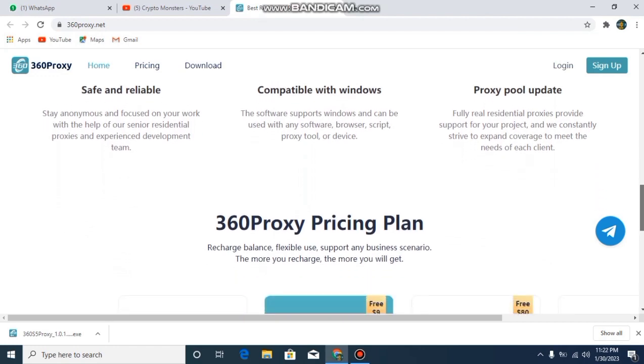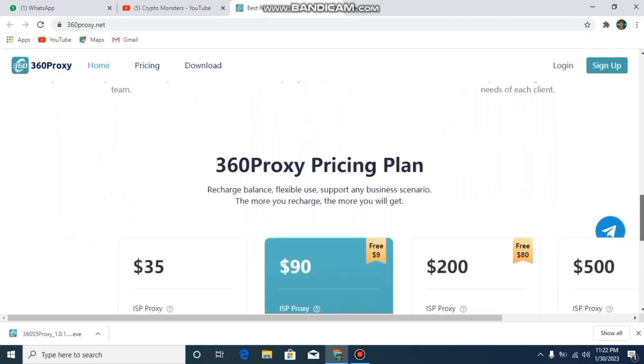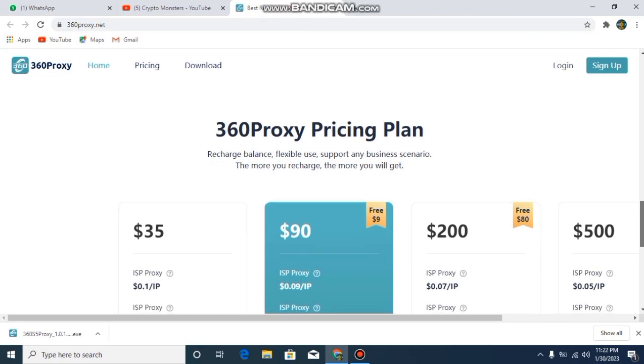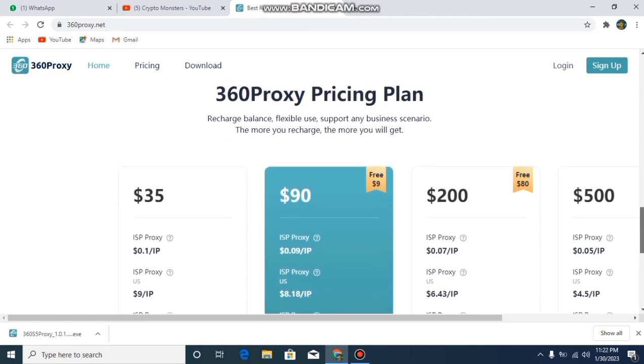The service name is 360 Proxy, and now they are sharing their pricing plans. You can recharge your balance with flexible use supporting any business scenario — the more you charge, the more you will get. These are their pricing plans.